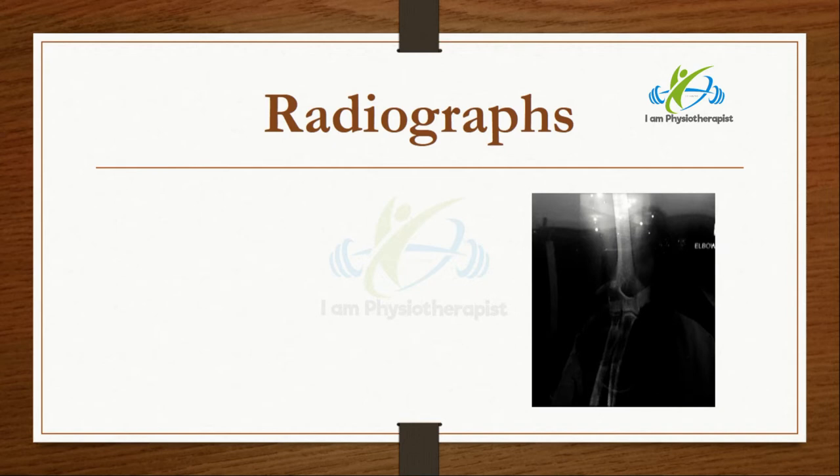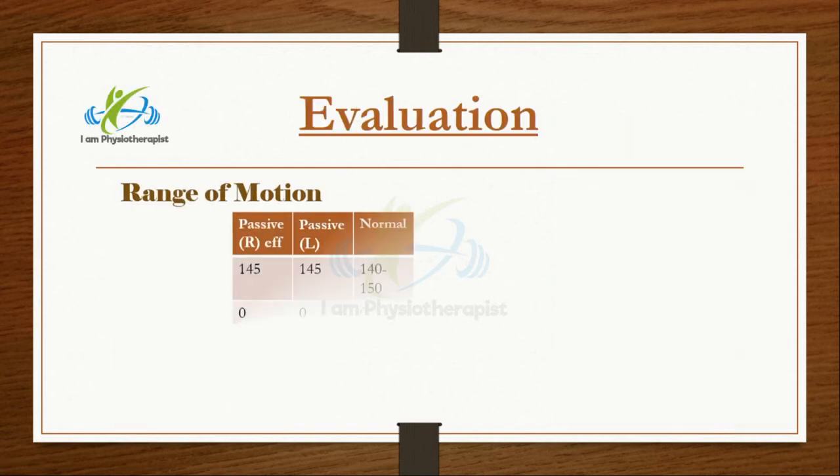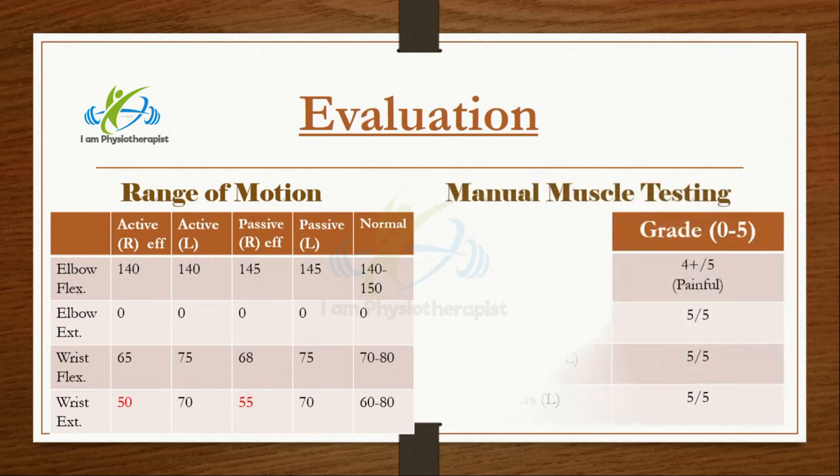X-ray of the right elbow showed no bony deformity. Her blood report was almost normal, with just a slight increase in lymphocytes. Her range of motion was almost normal, but wrist extension on the right side was slightly limited.